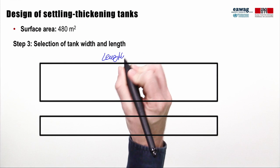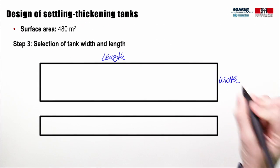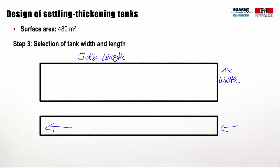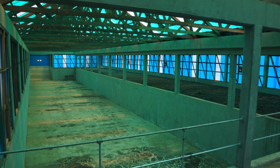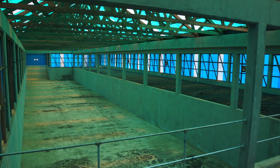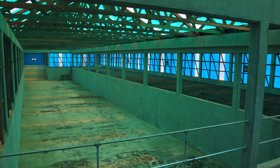The third step in the design was to select the width and length. This slide shows the top view of the two settling thickening tanks, with sludge flowing from right to left. Settling thickening tanks are usually 5 to 10 times longer than they are wide to allow settling and thickening of particles. At Lubiji, the settling thickening tanks were sized at 10 meters wide and 50 meters long. Two tanks were constructed to allow reliable operation during sludge removal and maintenance.